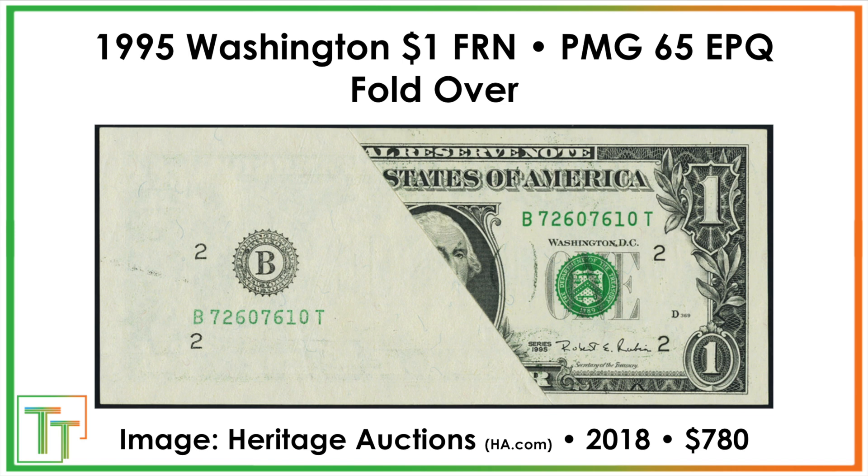Then we've got a fold-over error. Presumably the note unfolded after the first printing — that's why we see the Federal Reserve note content on one area — and then it unfolded by the time they applied the overprint. You can see the serial number on both sides as well as the Fed seal. That one also sold for $780.